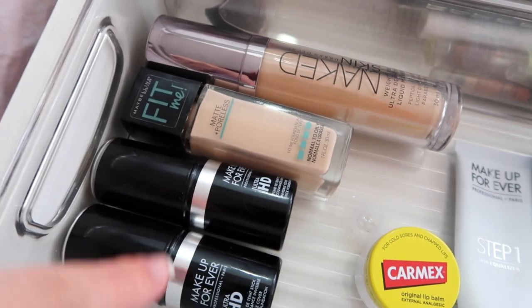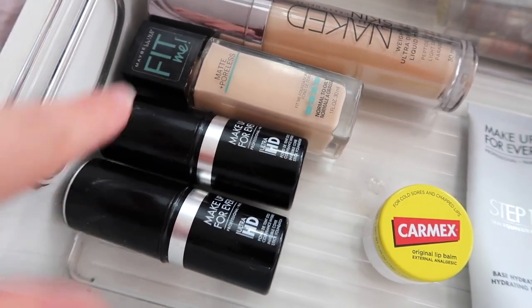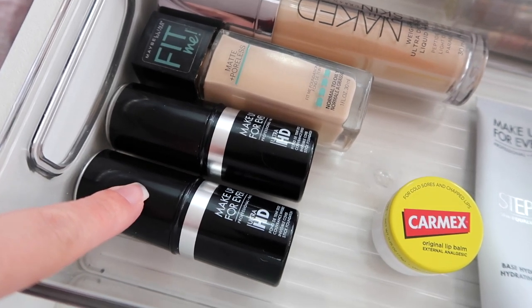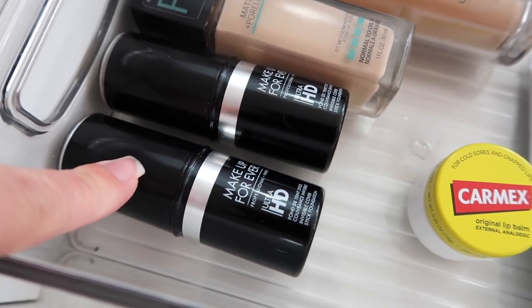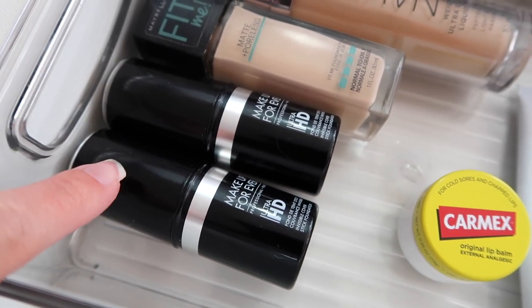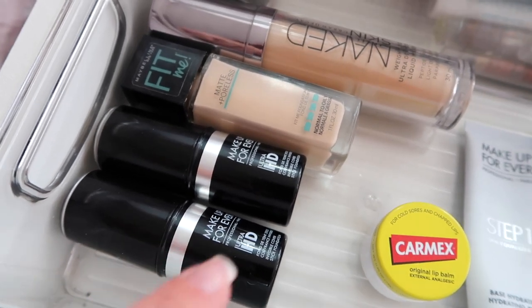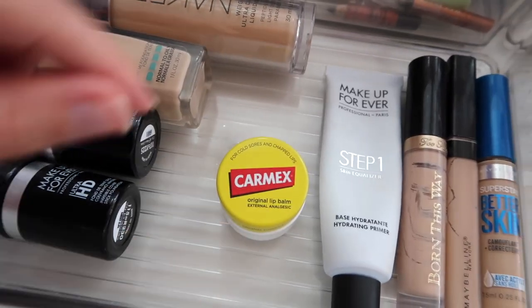The Fit Me is the matte and poreless formula but I still love it even though I have dry skin — it's crazy but I love it. I've also really been into these lately — the Makeup Forever Ultra HD Foundation Sticks in shades 115 and 117. I mix them together and they're both really nice so far.